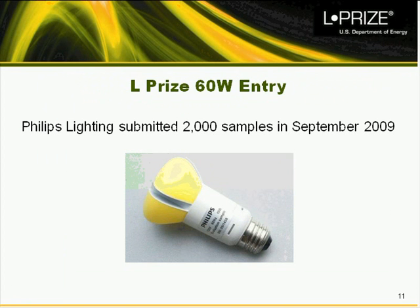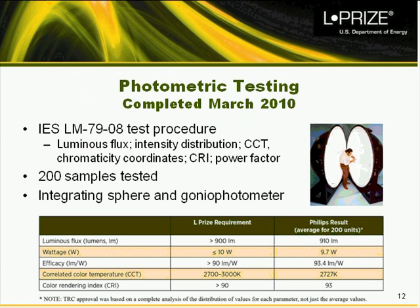For the L-Prize contest, Philips Lighting submitted 2,000 samples in September 2009. Those were immediately sent to qualified testing laboratories using the industry standard test procedure LM79. 200 samples were tested, and the results — shown in the table as averages for those 200 units — show the L-Prize requirement alongside Philips' actual results. The Philips product was able to exceed each of the basic requirements of the contest according to the short-term testing.